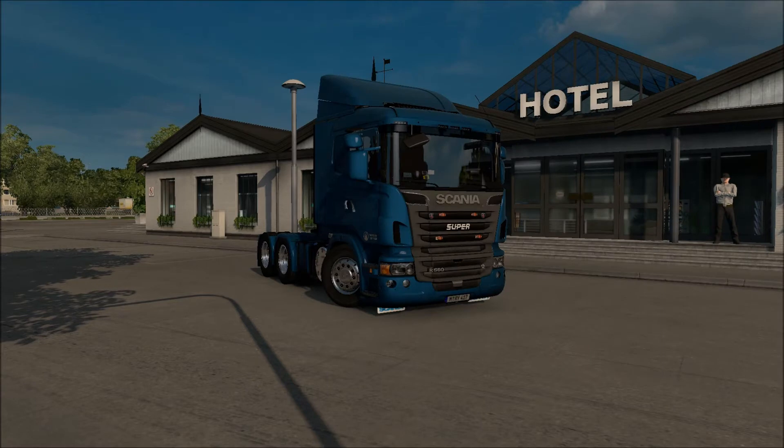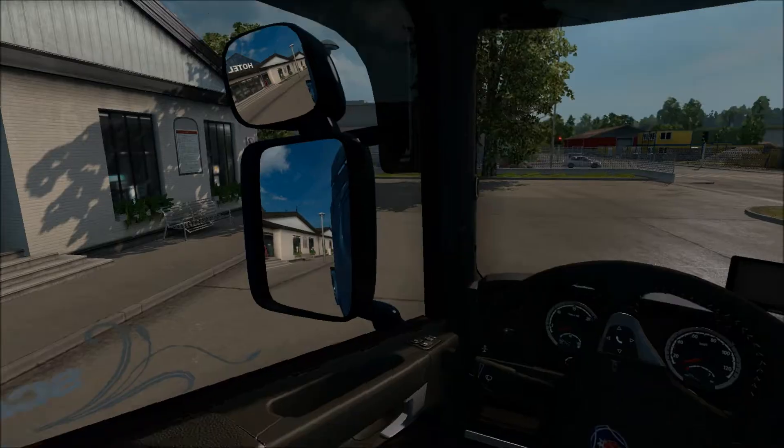Hello and welcome to another episode of Euro Truck Scandinavia DLC. Today, as you can see, we're driving a Scania and we're also going to visit the Scania factory, taking a short journey with some trailer from the factory. So yeah, let's get right into it.